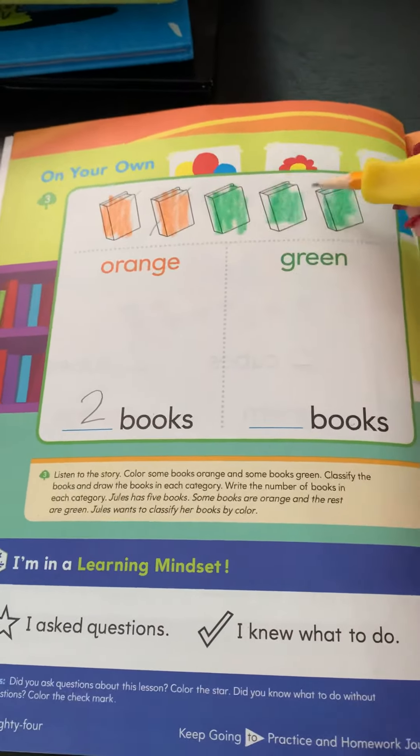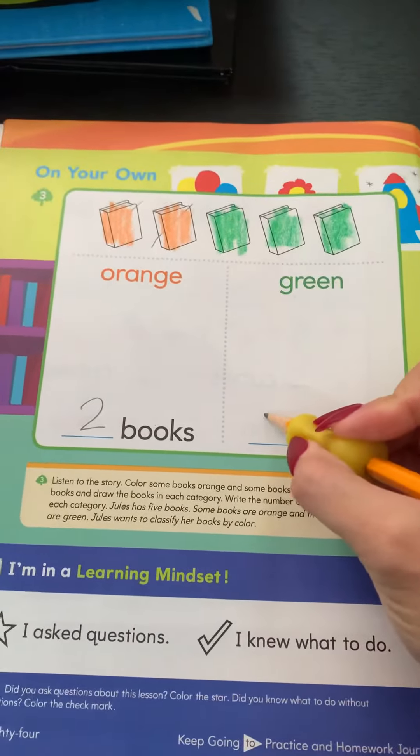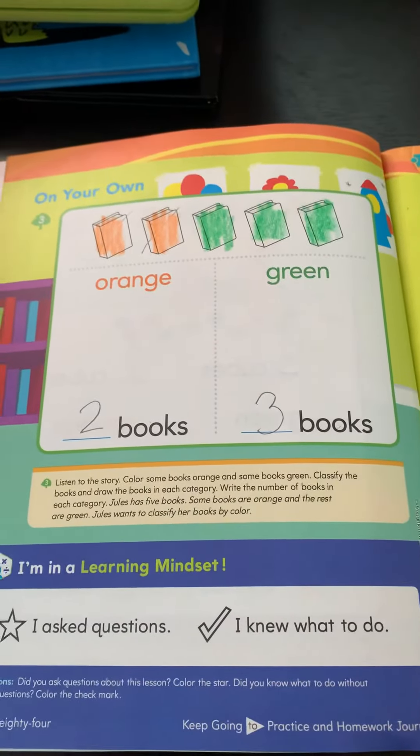Green books: one, two, three. Around a tree, around a tree — that is how you make a three.